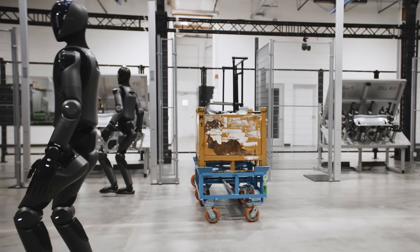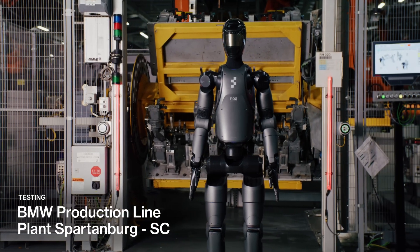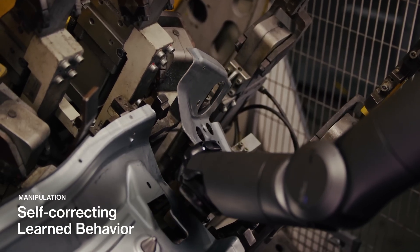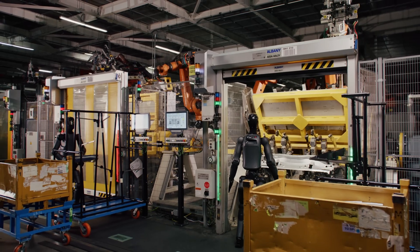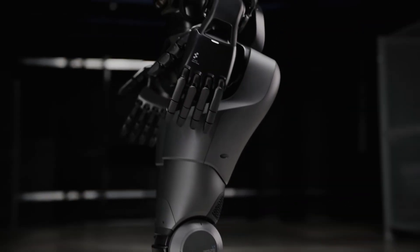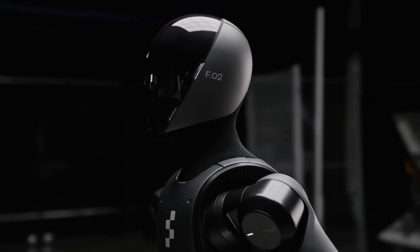It can adapt its gait speed and posture depending on the environment, conserving energy during long operations. Integrated machine learning allows it to get better at tasks over time, optimizing routes and reducing mistakes with each job. Its battery is hot-swappable, meaning it can run nearly continuously in multi-shift operations. Figure Zero Two can also communicate naturally with workers, asking clarifying questions when instructions are ambiguous.